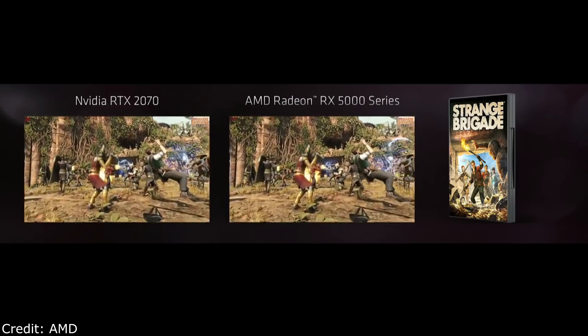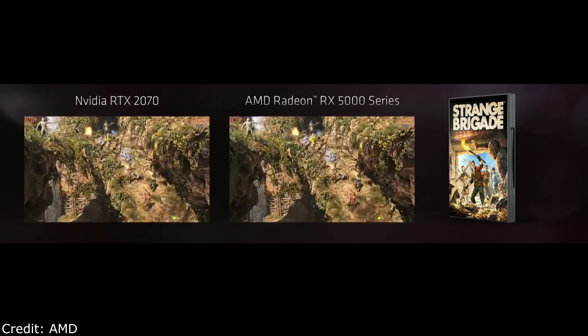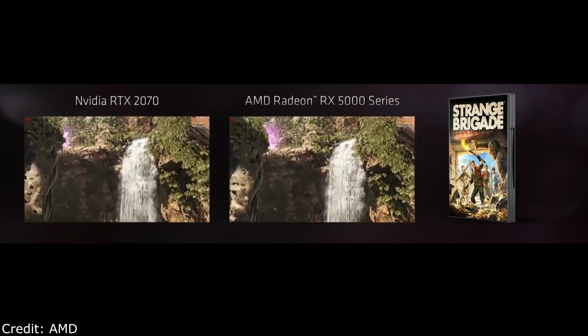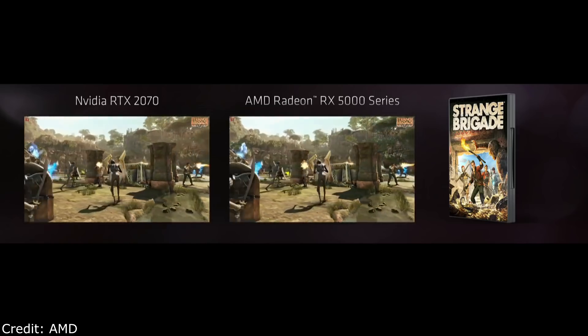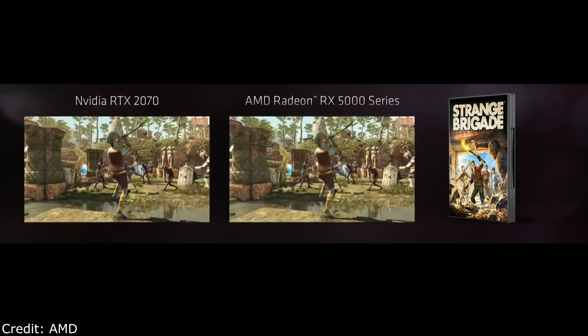We want to show you Navi in action. Chris over there has already started the benchmark running. This is Strange Brigade, running on two GPUs. On your left is the RTX 2070, and on the right is our brand new Radeon RX 5700 series GPU. On average, the RX 5700 beats our competition by roughly 10% performance in this early edition of the game demo. Our fans want to know when they can get their hands on Navi — we will be launching everywhere in the world at retail, available in July.